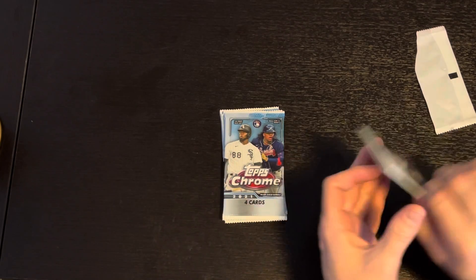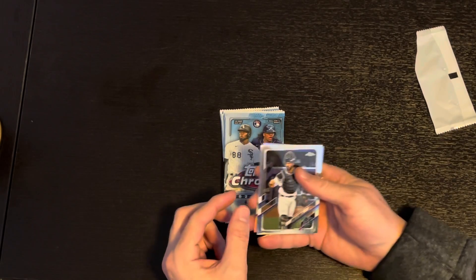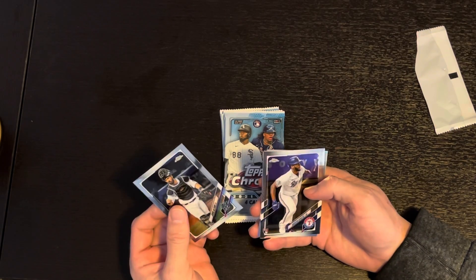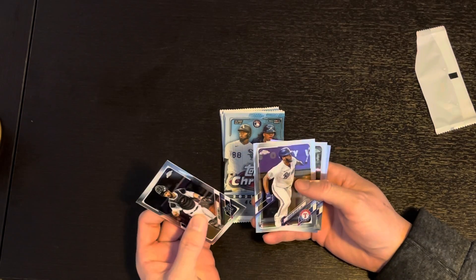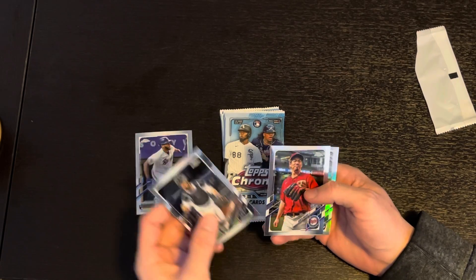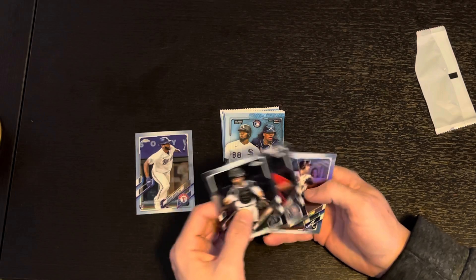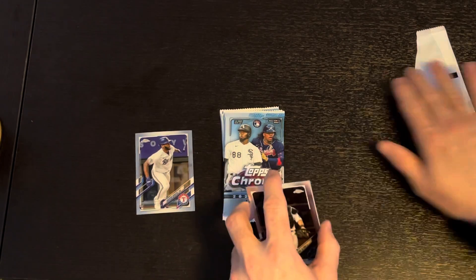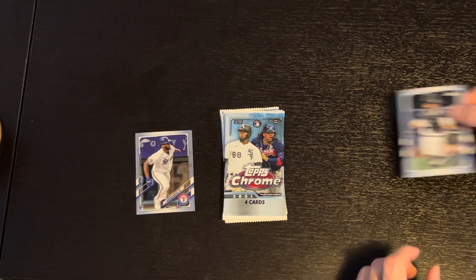First pack looks like a Jorge Alfaro, a Sheridan Apostle — a rookie for the Rangers, that's actually a good one — a Kenton Maeda, and Freddie Freeman, one of the stars of the Atlanta Braves going to the World Series against the Astros.